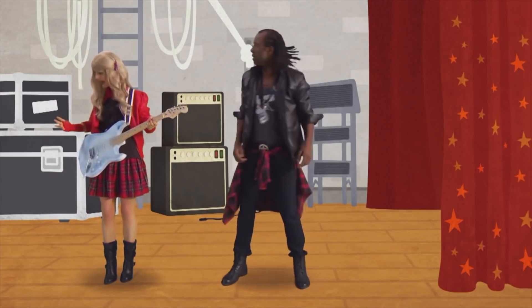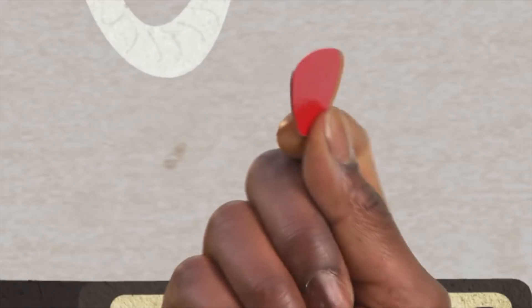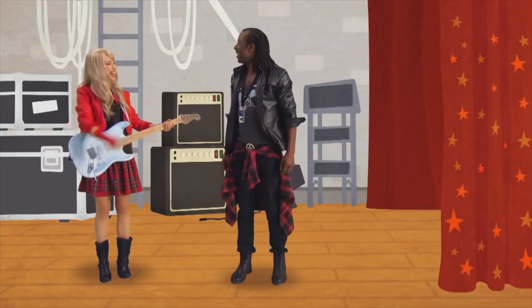Oh no. I can't go on. What is it? What now? I've lost my plectrum. What am I going to do? What's a plectrum? It's a small piece of plastic. I use it to pluck the strings of my guitar when I'm playing it. I can't play without it. A small piece of plastic. Hold on. I know what we can use. Of course — I knew this plastic thingy would come in handy. You can have this. That's it. It's a plectrum. It's perfect. Let's go.